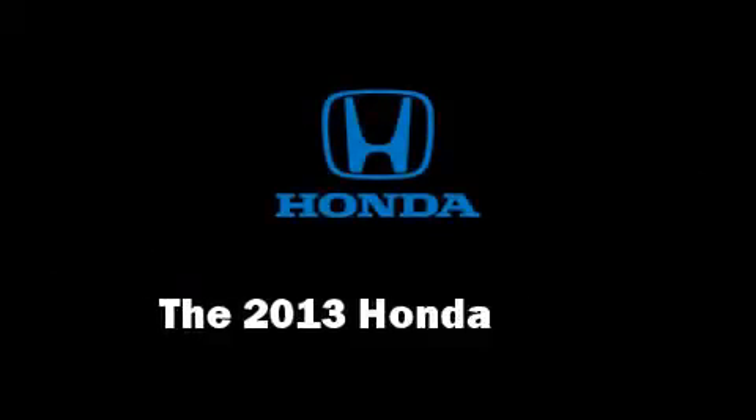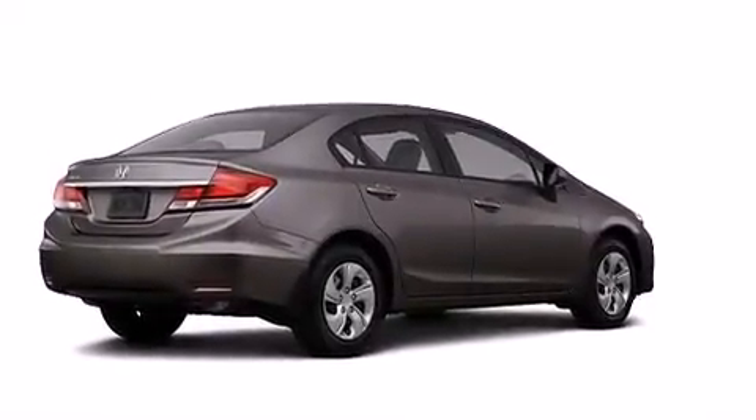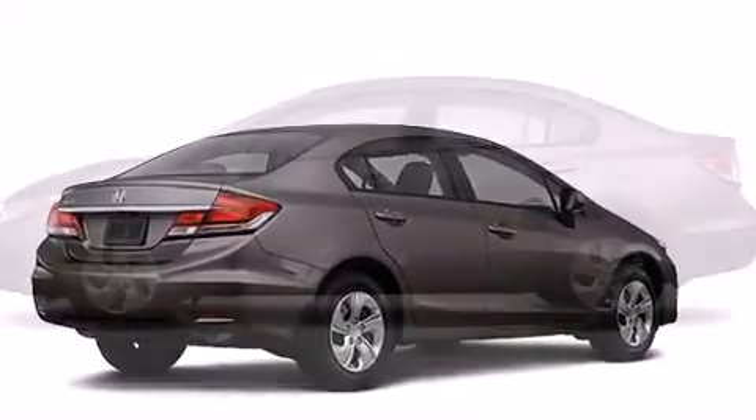Climb inside the 2013 Honda Civic Coupe. This four-door, five-passenger sedan offers the latest in technological innovation and style.